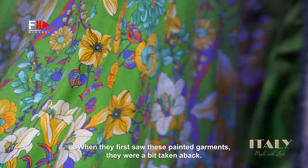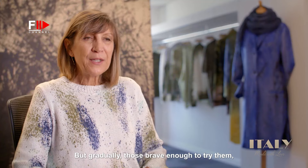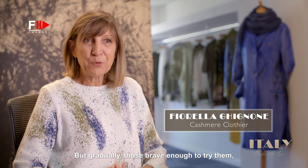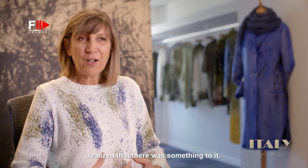When they saw these paintings, they were a bit scared. But slowly, who had the courage to try realized that they gave something more.